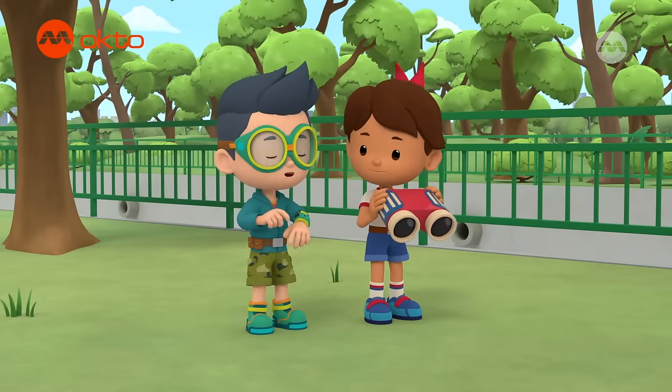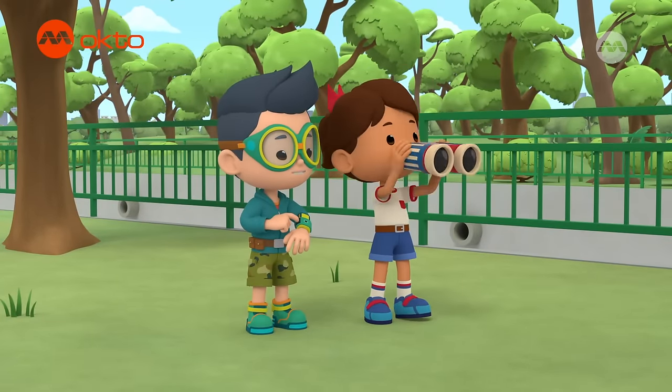What are these birds, Kai? No idea, Zuri, but they're perfect for my new web video.